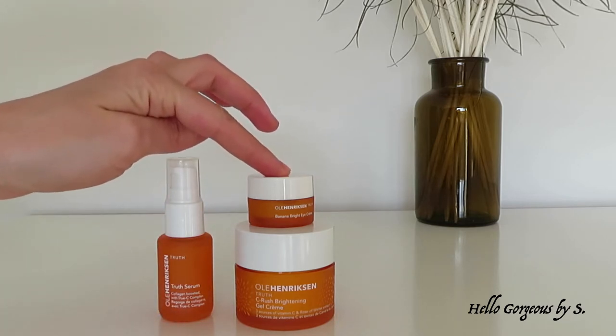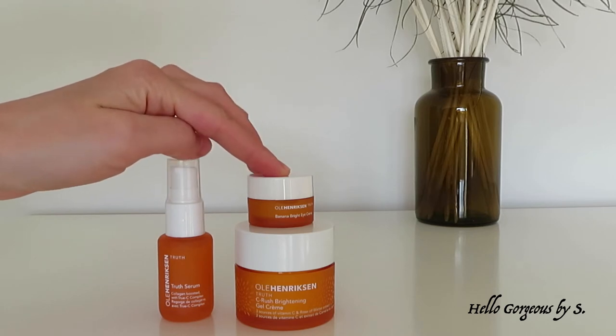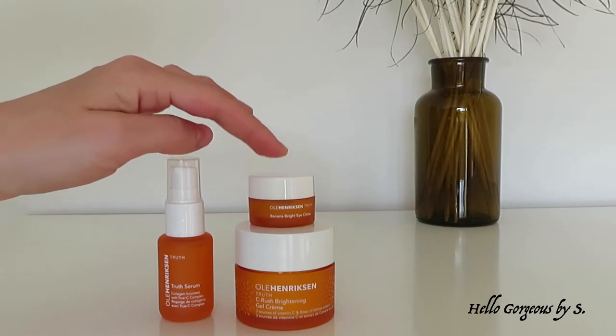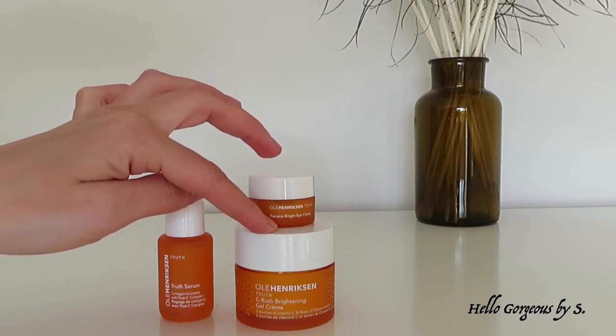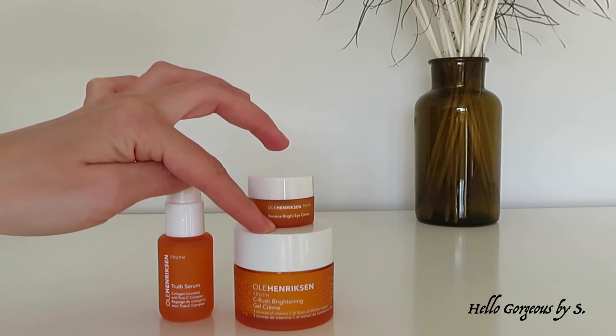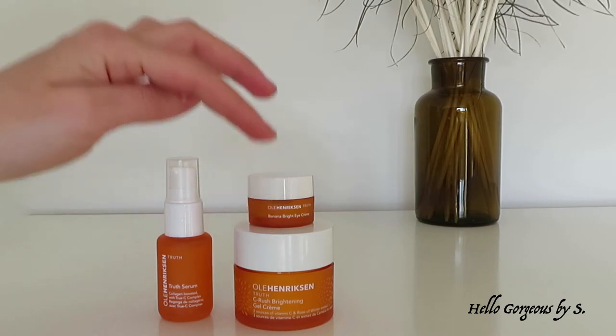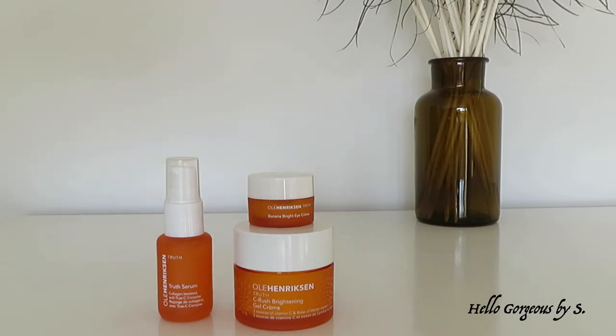Second, we have the Banana Bright Eye Cream, another best-seller product by the brand. This eye cream will brighten, reduce the look of dark circles, and deeply hydrate the eye area. Third, we have the Sea Rush Brightening Gel Cream, which targets fine lines and wrinkles, and firms and hydrates the skin.